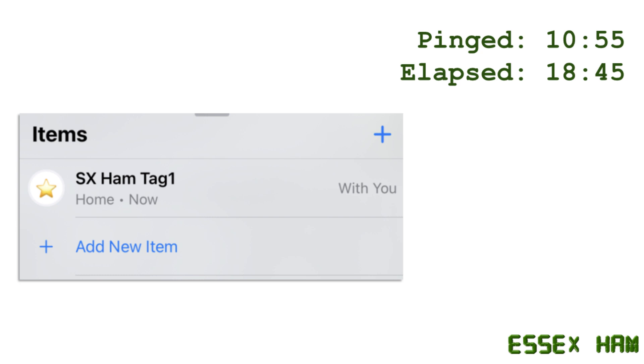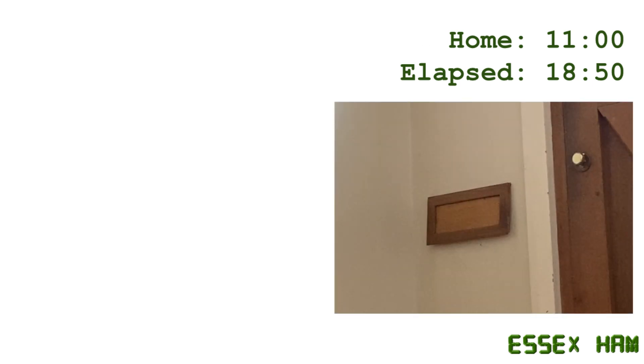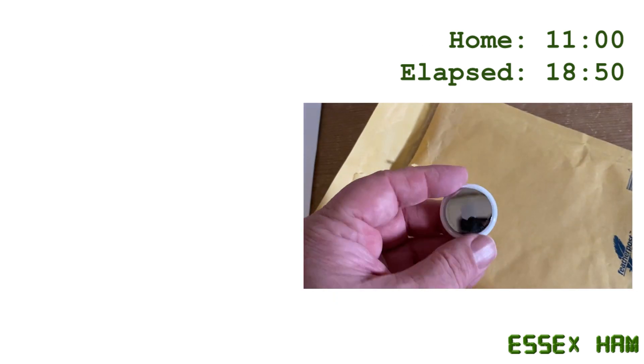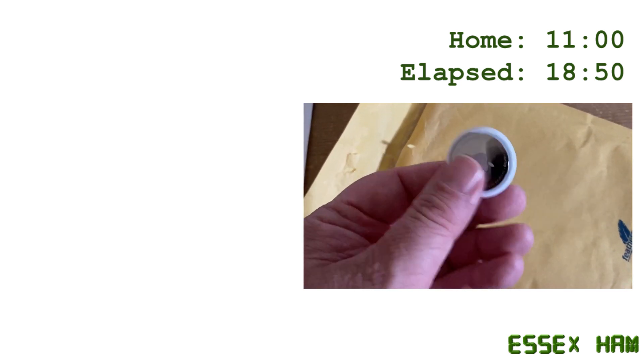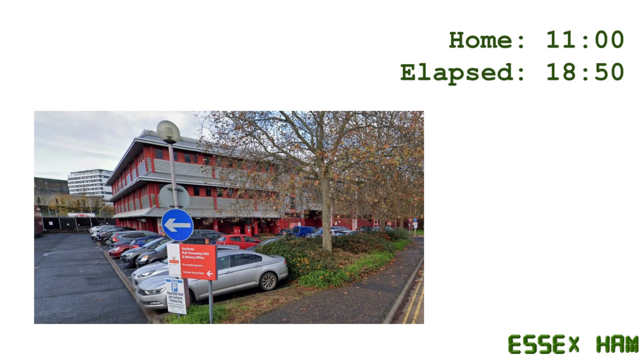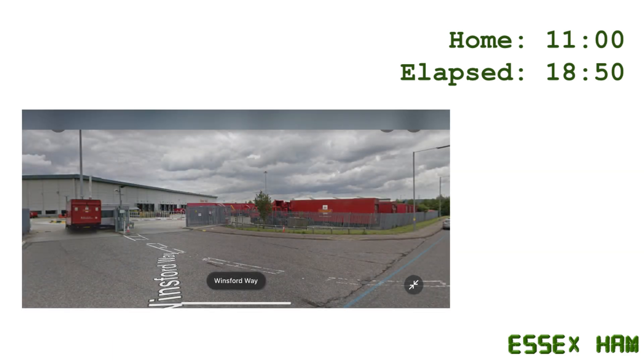Then we got an alert that the tag was home. Checking the post box, it wasn't. But five minutes later, the tag was safely back home. We calculate that as 18 hours and 50 minutes, and around 56 miles travelled. And we were able to pretty much track its progress all the way, as the network of iPhones and iPads seems to be pretty solid.